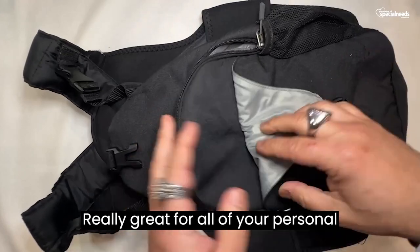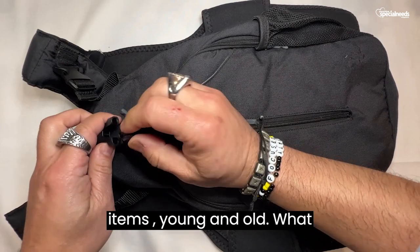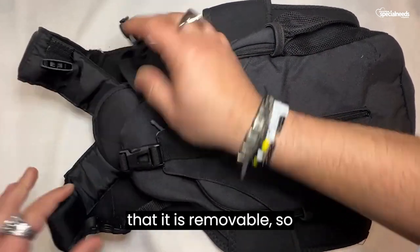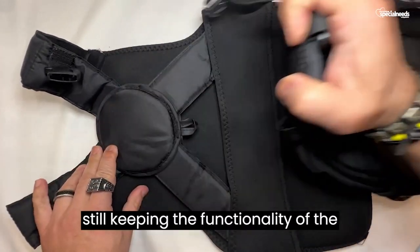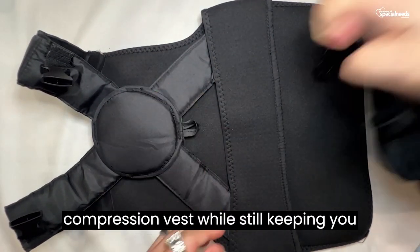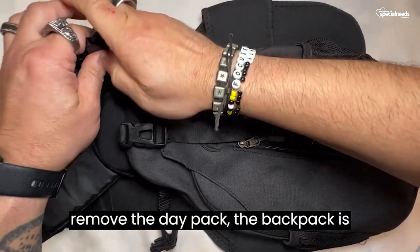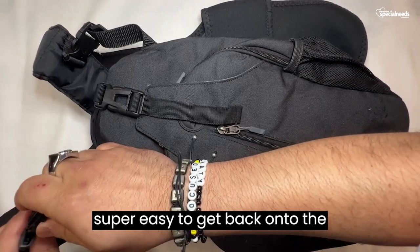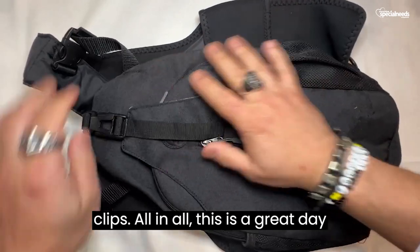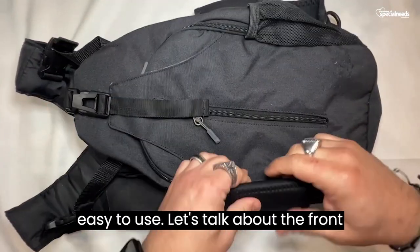Really great for all of your personal items, young and old. What makes this backpack really special is that it is removable — still keeping the functionality of the compression vest while still keeping you pretty cool in the back if you need to remove the daypack. The backpack is super easy to get back onto the compression front with these plastic clips. This is a great daypack. It's super comfortable and easy to use.